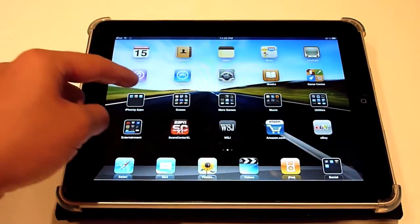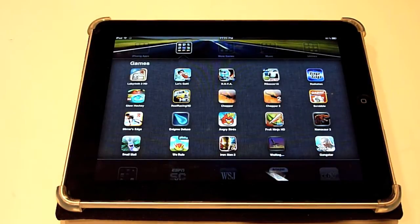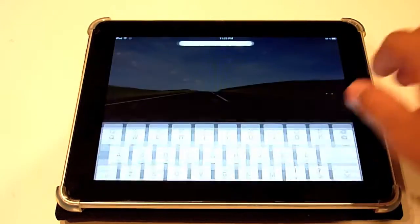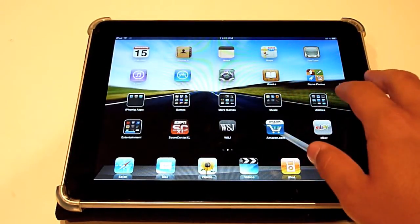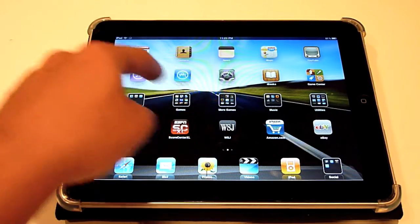First thing you'll notice is that we have folders. You can fit up to 20 different applications in one folder, as opposed to what I believe is 12 on the iPhone. As you can see, it does greatly shrink the amount of icons you have on your iPad. I used to have four or five pages of apps — now I have two pages.